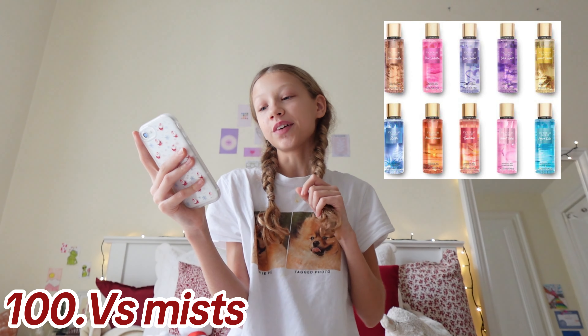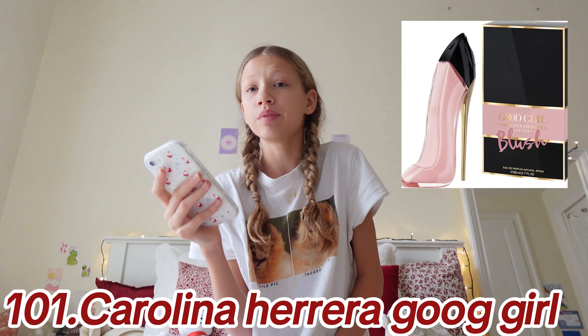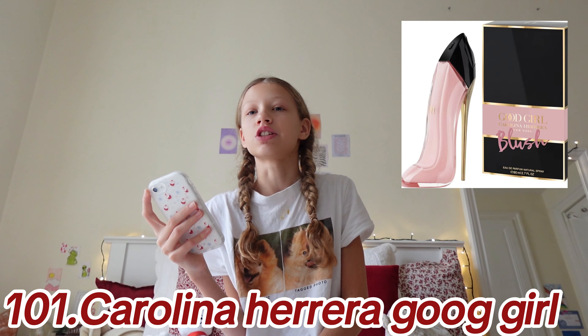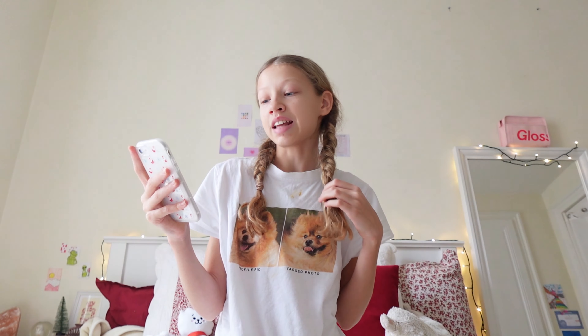Also Gucci Florale — I've been dying to get these, I really love them — Ariana Grande Mod, coming in at number 100. Victoria's Secret mist, and then Carolina Herrera Good Girl perfume — the packaging is just so aesthetic. These do come in smaller sizes but they are quite expensive.